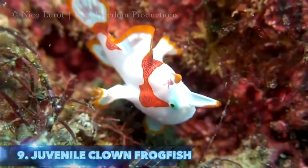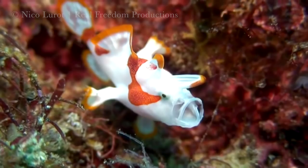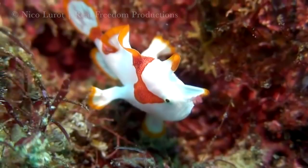Number 9: the clown frogfish. Juveniles are pelagic for two months once hatched, then settle on the reef and master the art of both camouflage and fishing with tiny little lures on their heads, known as escas. They compensate for their slow walking movement with one of the fastest strikes in the animal kingdom when capturing prey.